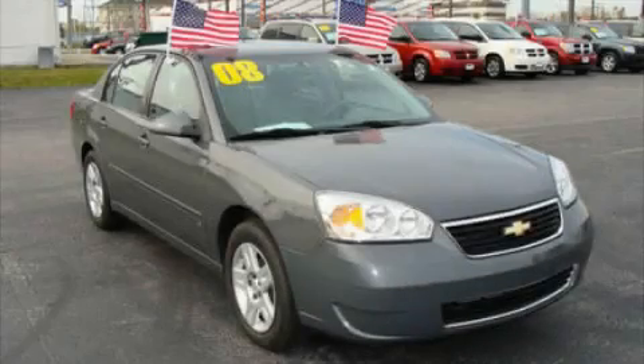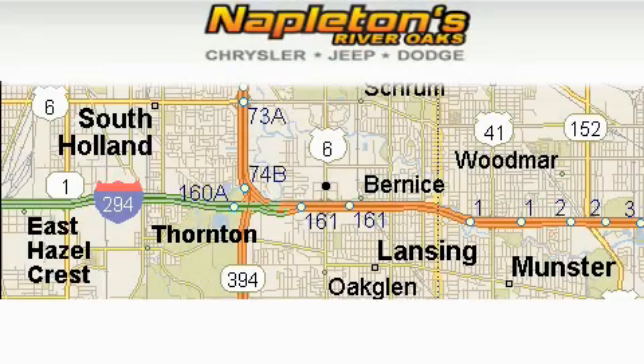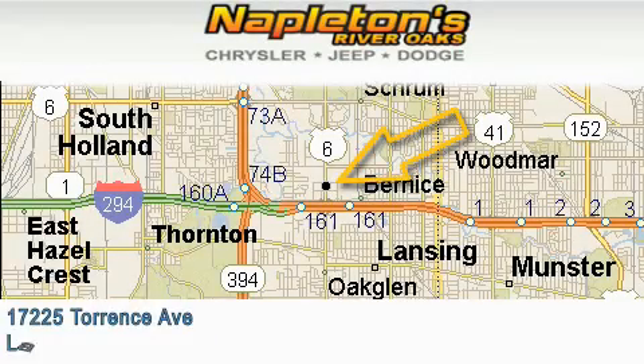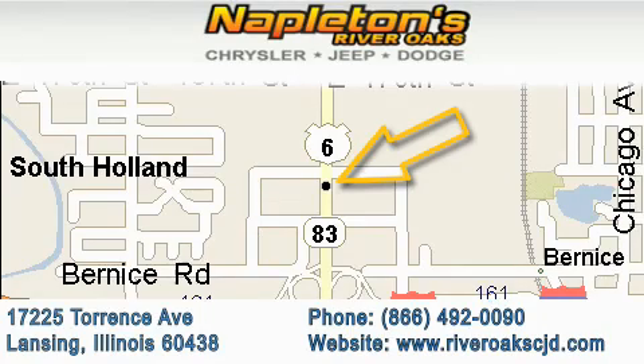Stop by today and test drive this car for yourself. Napleton's River Oaks Chrysler Jeep Dodge is located at 17225 Torrance Avenue in Lansing. Our goal is to exceed all of your expectations to ensure that you'll return for future visits.